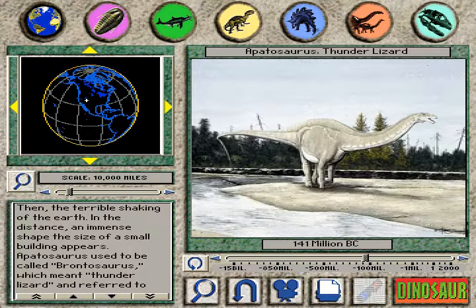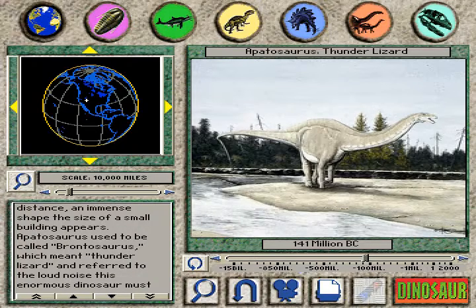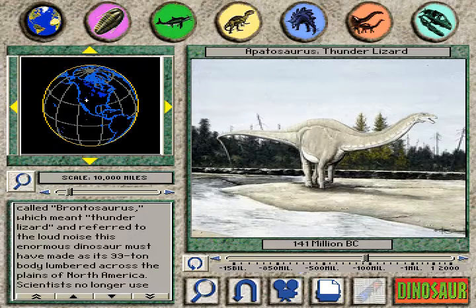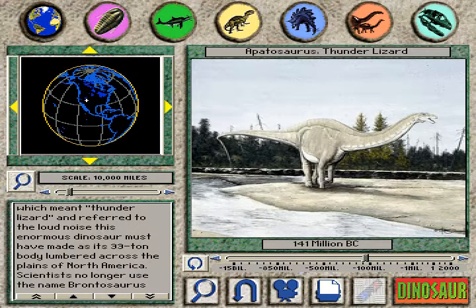Apatosaurus used to be called Brontosaurus, which meant thunder lizard, and referred to the loud noise this enormous dinosaur must have made as its 33-ton body lumbered across the plains of North America.